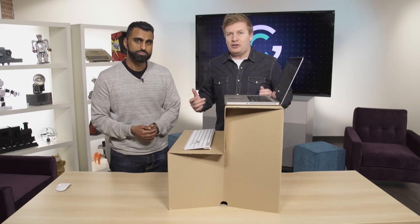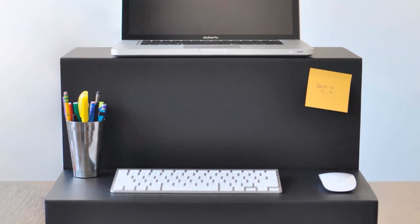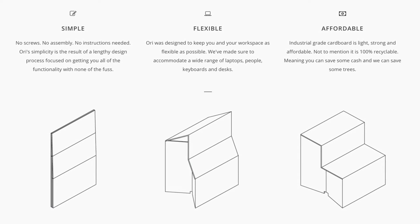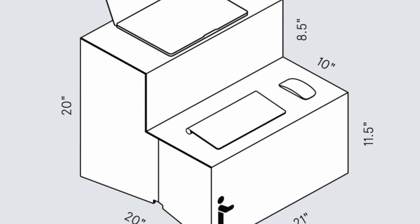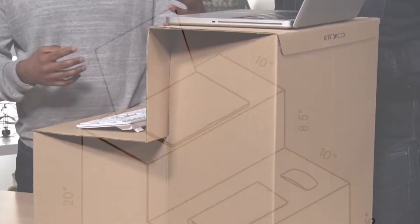When I first saw it I sort of chuckled and thought, are you kidding me? It's a cardboard box that folds into a table — it didn't really make a lot of sense to me. But it is an interesting concept, and I think you could take this concept from cardboard and build it into plastics to make it a little more aesthetically appealing for your office space.